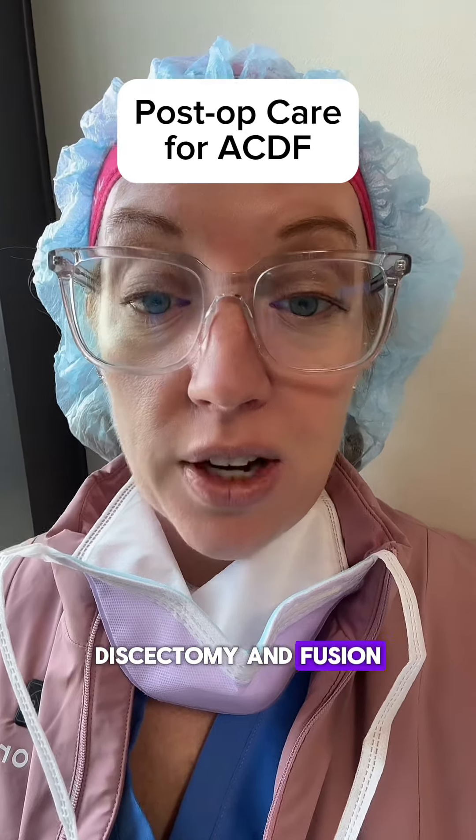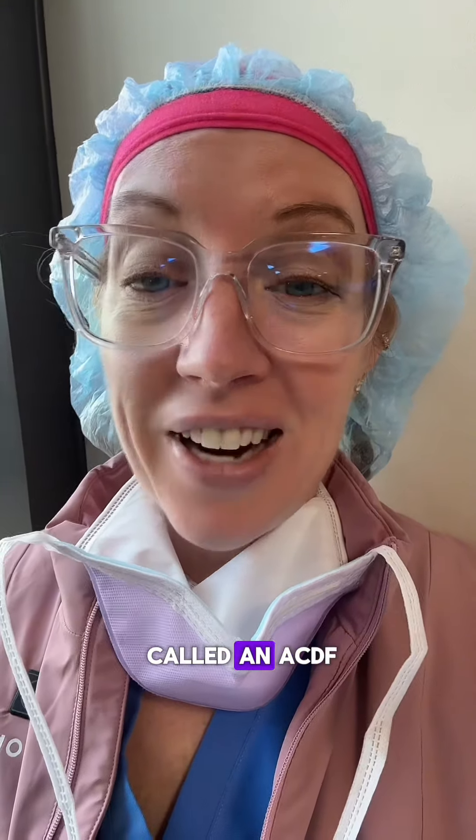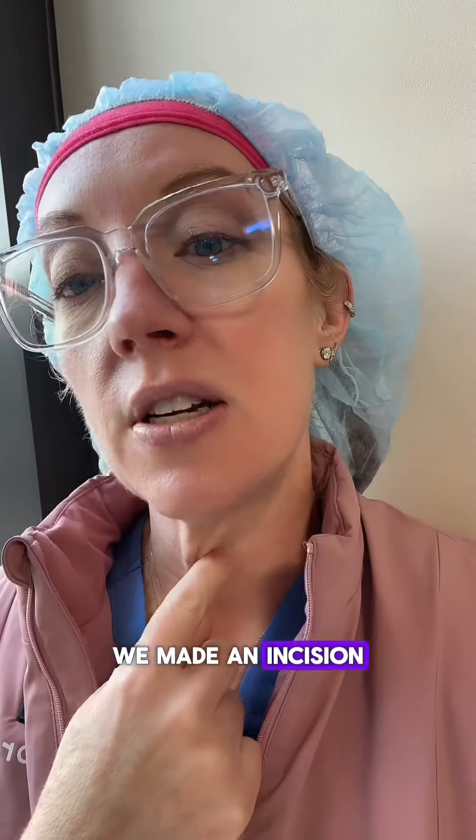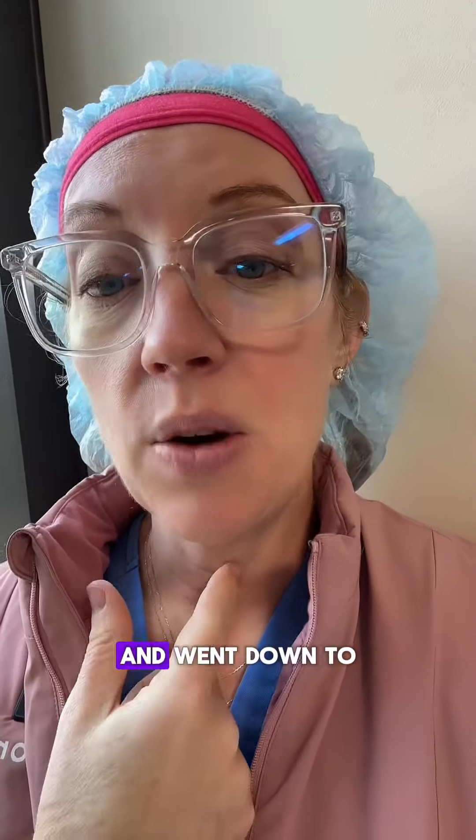Hi, this is Dr. Grunch, and this is your post-op video for guidelines after having an anterior cervical discectomy and fusion. The surgery is also called an ACDF.